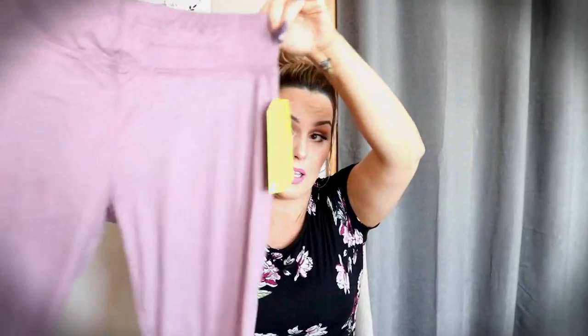Next thing I have is my Nadine West bag. If you guys are not familiar with Nadine West, it is a monthly subscription box. You have yourself your own personal stylist. They send you a new box every four to eight weeks depending on how often you want it, and you just pick out what you want and send back what you don't. The first thing in there were these lavender suede leggings — I'm not even going to try these on because there is no way I will ever wear these.